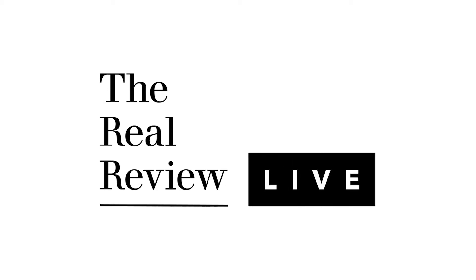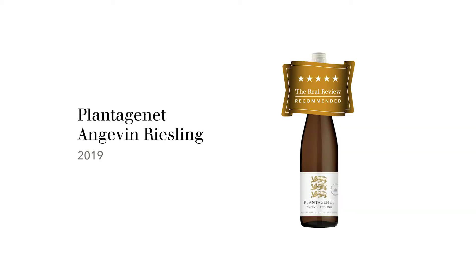I'm Huynh Hook and this is The Real Review. The wine we're tasting today is Plantagenet Angevin Riesling 2019 from Mount Barker, Western Australia.